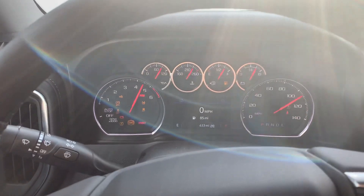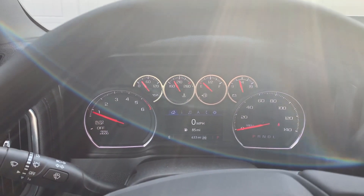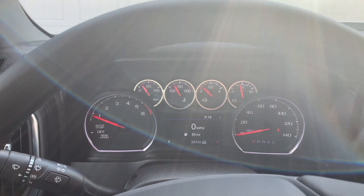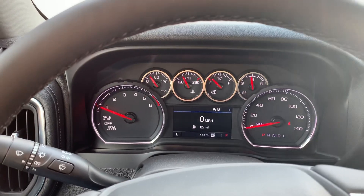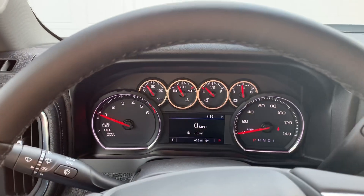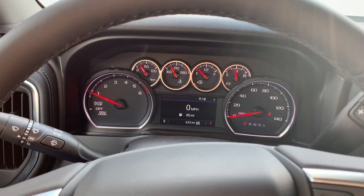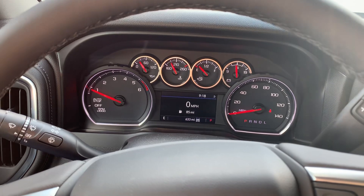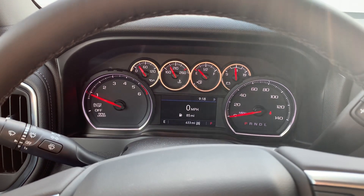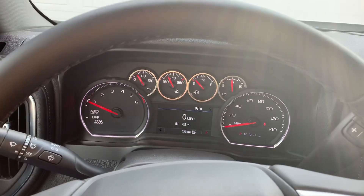So I got 633 miles on it right now. I was going to say it should be about an eighth of a tank — 85 miles left on it. I'll fill it up tomorrow after I go to work, come back on Friday and fill it up in the morning and post another video on that, see how many gallons it takes and what the average comes out to be.